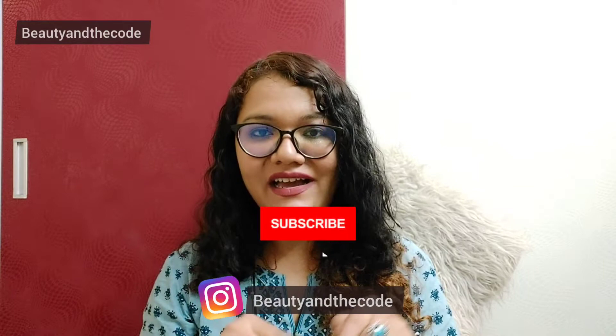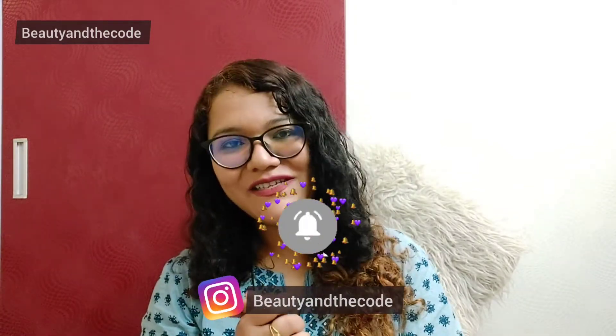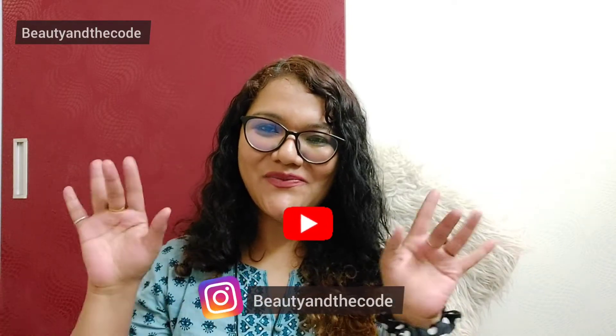That brings us to the end of the video — that was everything in this perfume haul. I hope you liked this video. If you have used any of these perfumes, let me know what you like or don't like about them in the comments. Let's make the comment section chatty! Please make sure you've subscribed to my channel, hit the bell notification, and follow me on Instagram. I will see you very soon in my next video. Bye!